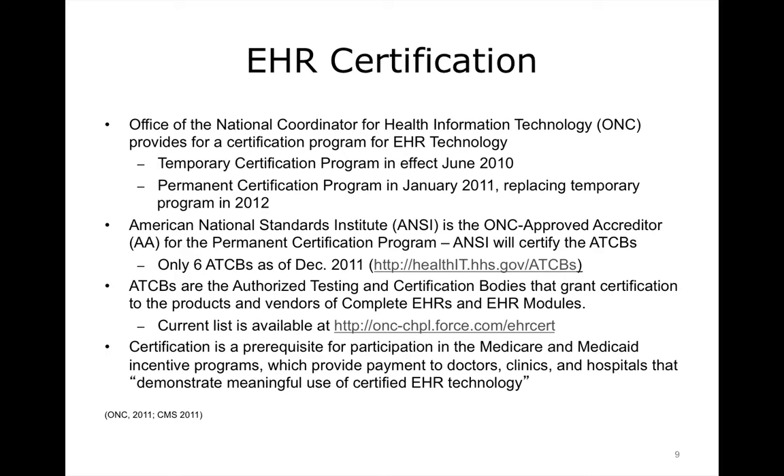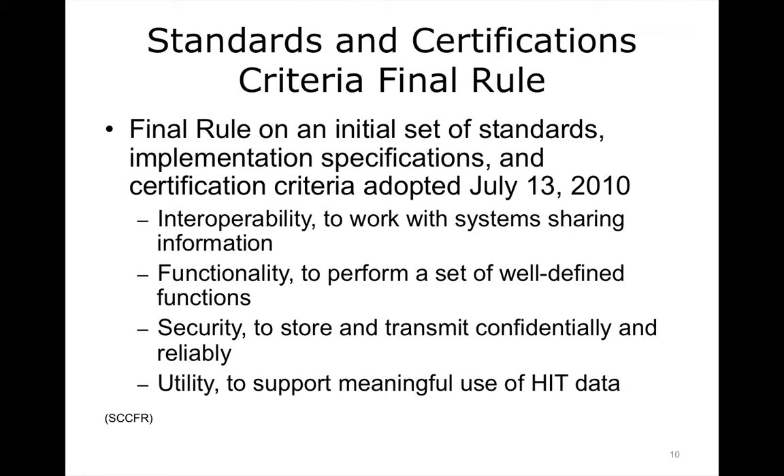Given that the use of a certified system means eligibility for payments from Medicare and Medicaid incentive programs — up to $44,000 for individual practitioners and over $2 million for participating hospitals — there is a strong incentive for any EHR system or module to become certified. A final rule on an initial set of standards, implementation specifications, and certification criteria was issued on July 13, 2010. This final rule represents the first step in an incremental approach to adopting standards, implementation specifications, and certification criteria to enhance interoperability, functionality, utility, and the security of health IT, and to support its meaningful use. The certification criteria establish the required capabilities and related standards that certified EHR technology will need to include in order to, at a minimum, support the achievement of meaningful use Stage 1 by eligible professionals and eligible hospitals under the Medicaid EHR incentive programs.